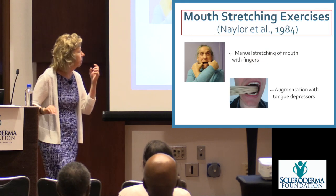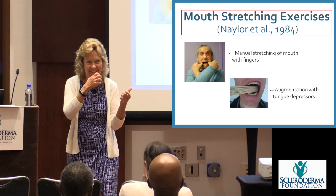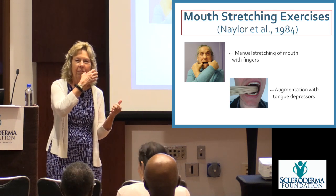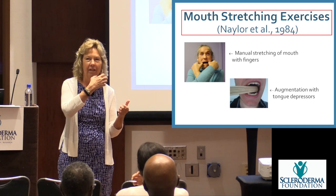Do these exercises — hold them for three to five seconds and do them three to five times a day. These keep your facial muscles mobile. For mouth stretching, if you know where your hands have been and feel like doing it: put the thumb of one hand on one side of your mouth, the other thumb on the other side, and stretch.